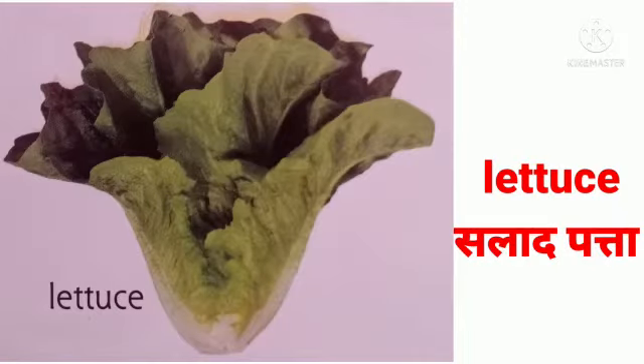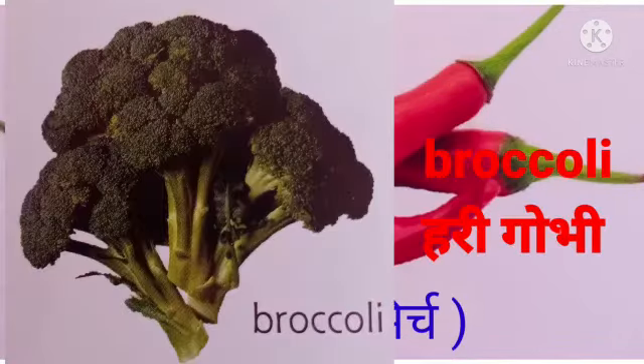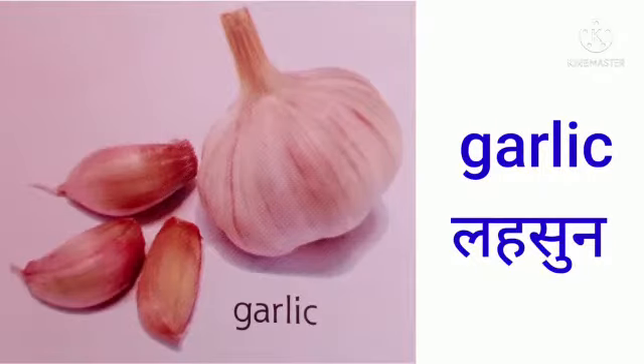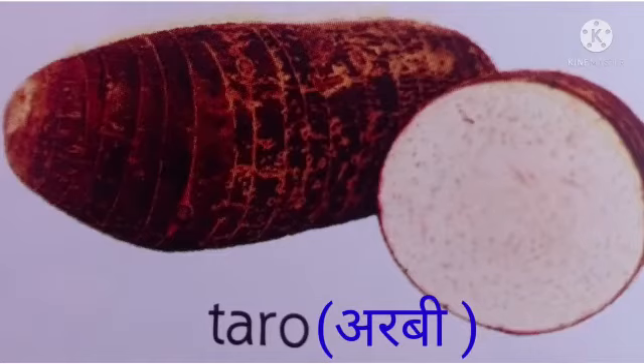This is lettuce — we can eat it raw. These are chilies — they give spice to our food. Broccoli makes us strong. Beans give us strength. This is garlic — lasun. This is cucumber — kheera — we can eat it raw. Taro — arbi.